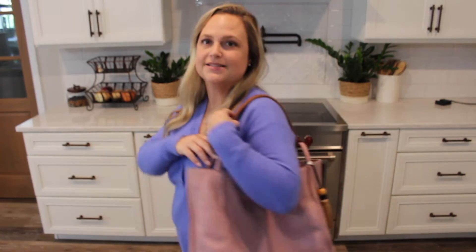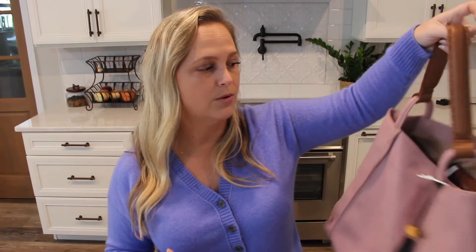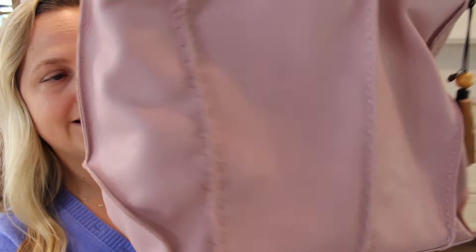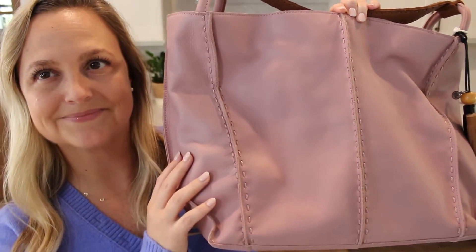It stays on really nicely and doesn't fall off my shoulder, especially when it's packed fuller. I think it's a great size — not too big. It's perfect for every day and yet you could pack a good amount in it, even for traveling or as a work bag. I also really like the stitching detail on the corners, the middle, and around the back — it just adds a little something to it. The leather strap is sewn onto the bag so you can't remove it, and it does not come with any other type of strap.